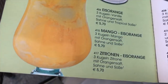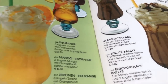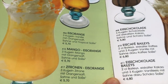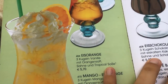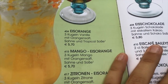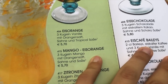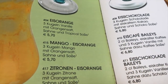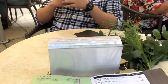We are at the so-called Piero. It's an Italian gelateria — an ice cream place. They have beautiful Italian ice cream. I ordered the mango-ice-orange: mango ice cream with orange juice. And he took a strawberry milkshake.